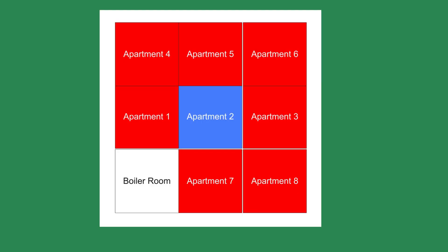Have you tried bleeding it, I asked, thinking the radiator may be airborne. Yep, been bleeding for a half hour and no air, only water, he said. The cold apartment was on the second floor of a three-story building. The other seven apartments were warm.